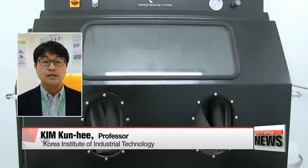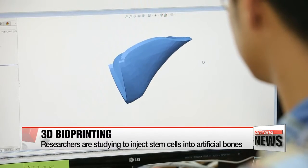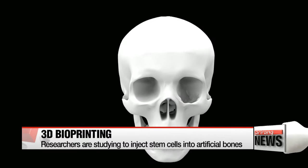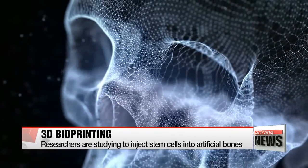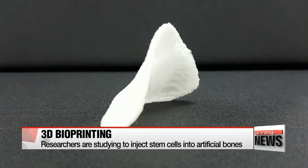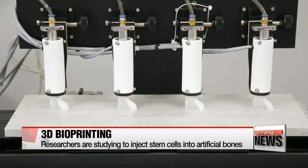"It's a meaningful development because it does not contain any element that is harmful to the body while it's still strong." This 3-D printed artificial skull has been created to replace broken parts of the skull. The artificial bone will slowly dissolve into the human body and facilitate tissue growth so that the tissues can replace the function of the broken bone. Currently, researchers are studying a way to inject stem cells into the artificial bones so that they can regenerate and act like a real bone.